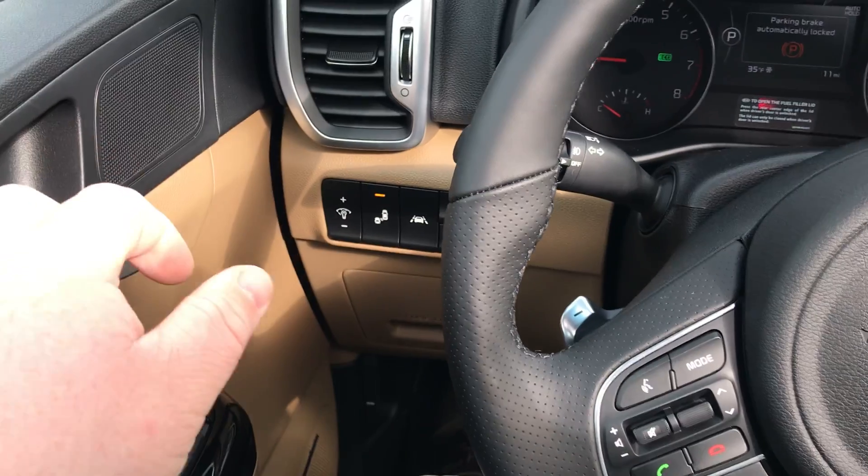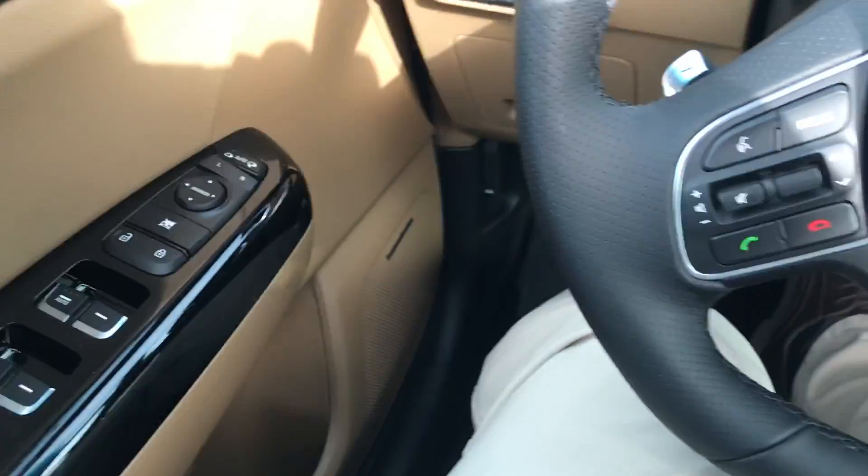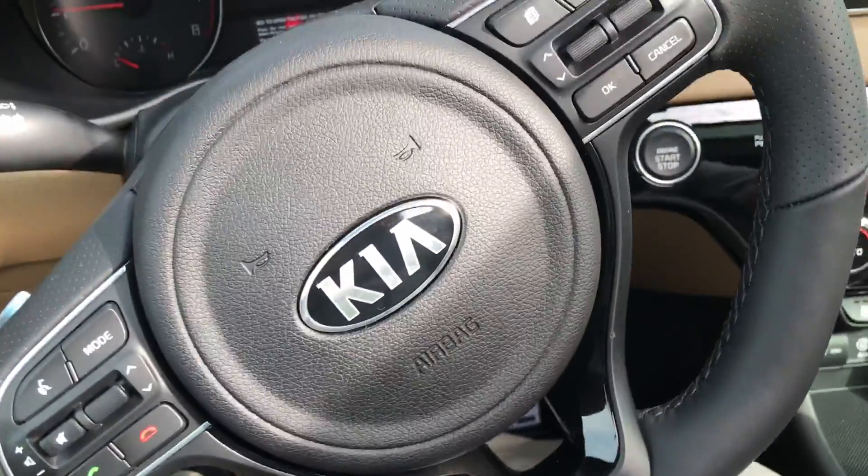Also available in this vehicle you'll see blind spot monitors and lane departure. The Harman Kardon speakers are absolutely fantastic.